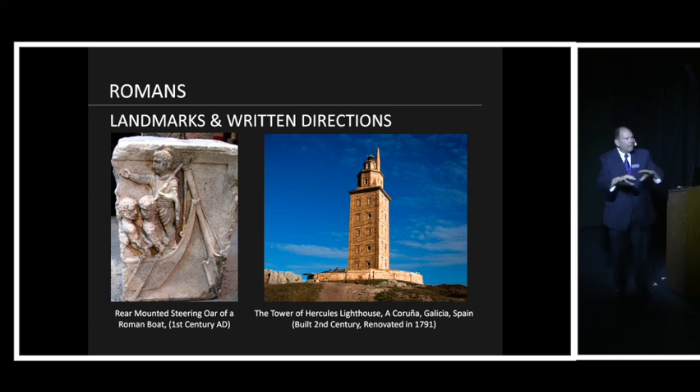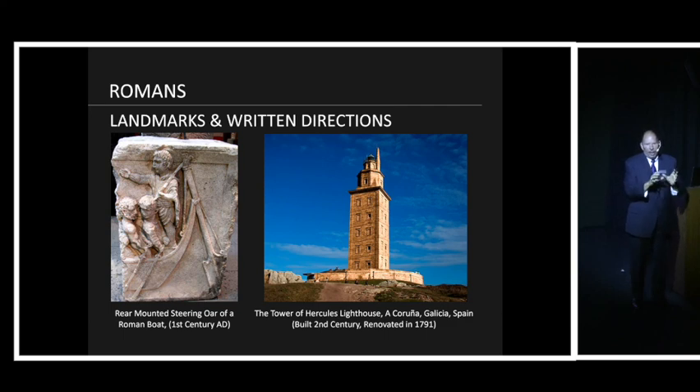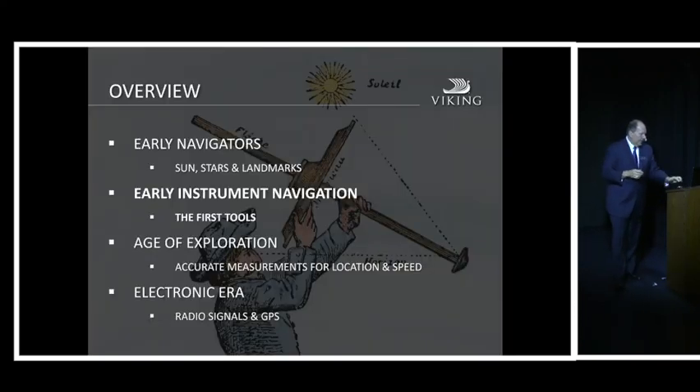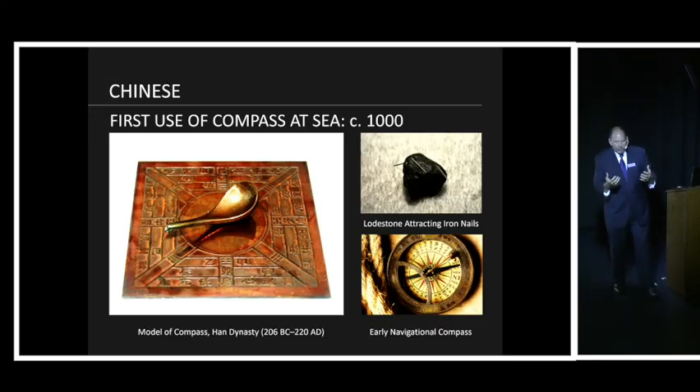The Romans documented everything they did. As far as navigation, they took the best and brightest ideas from every other culture and gave it to the world. As the Romans conquered, they brought lighthouses, roads, the Baltic cog, and all the navigation knowledge from the Phoenicians and Carthaginians — but did it on a grand scale. The Romans really took technology to a new level.